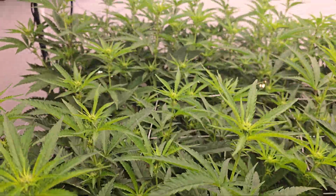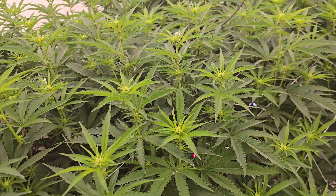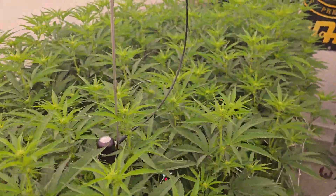Pretty good nug onset happening, and this canopy is full.